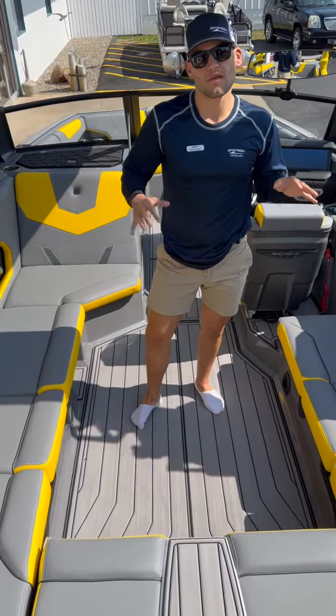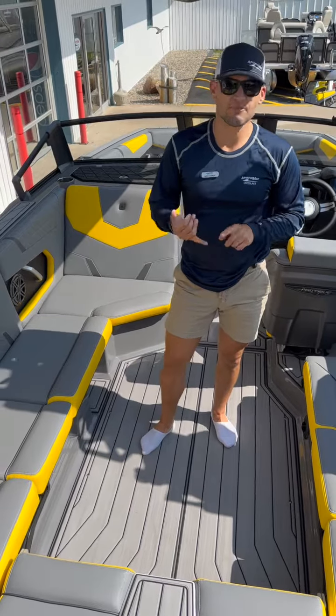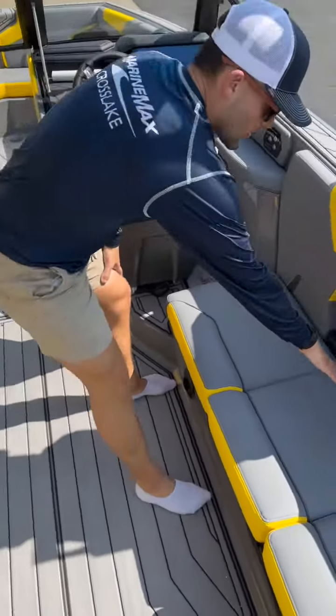This is the all-around boat in the Nautique line, redesigned all-new in 2023, so it gives you a little bit better surf without compromising your ski experience as well.